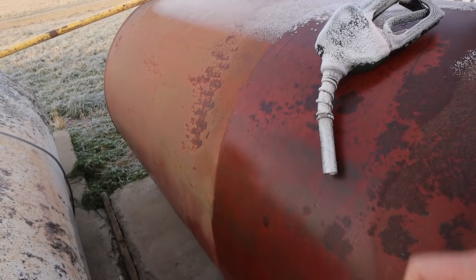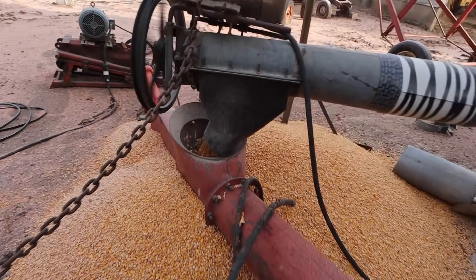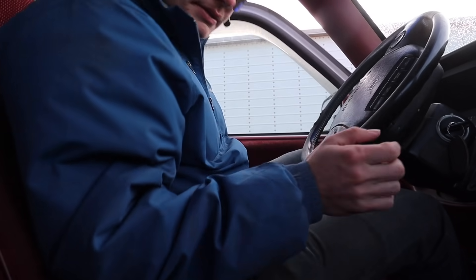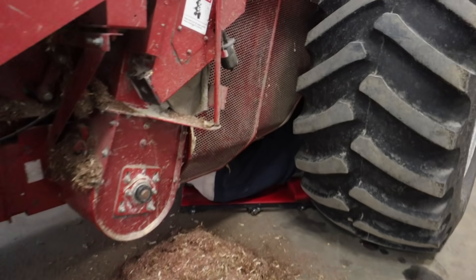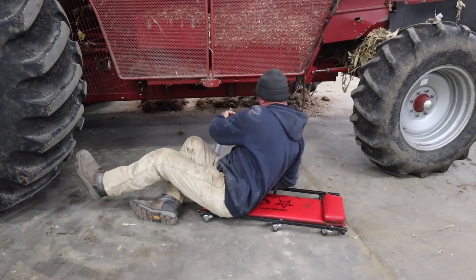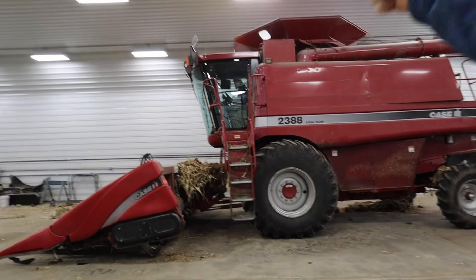Frosty. Also frosty. It's a beautiful morning. Once you get out in the field you can oil those chains. Greased up, fueled up, ready to rock and roll.